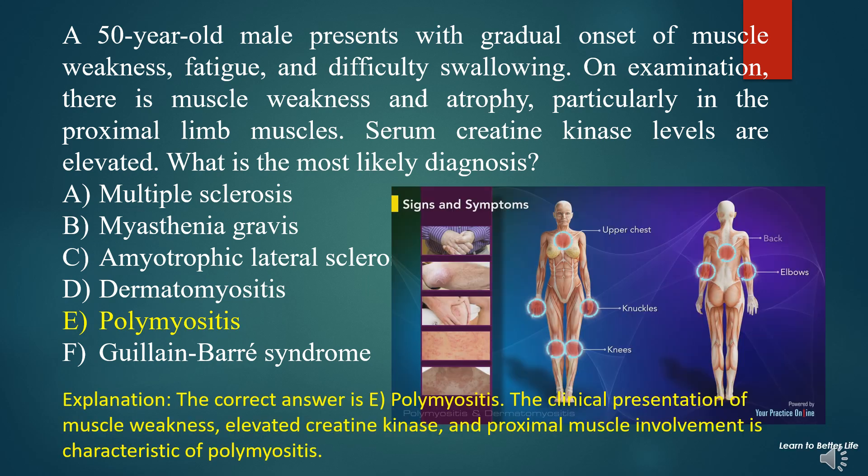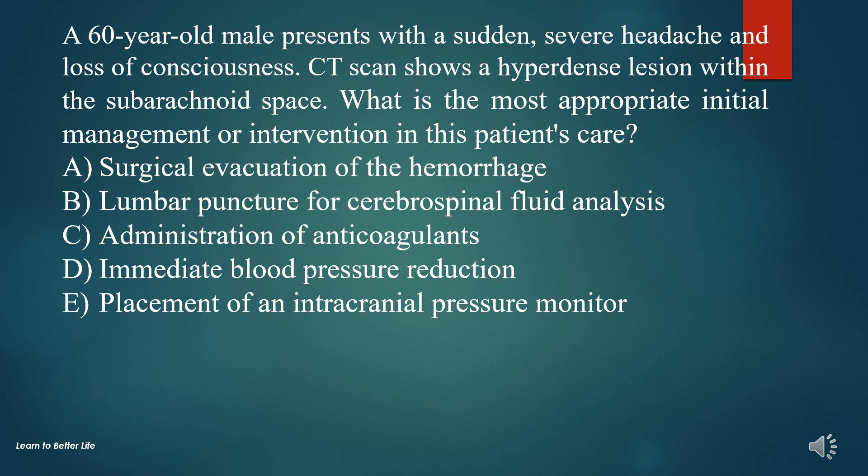The correct answer is E. Polymyositis. The clinical presentation of muscle weakness, elevated creatine kinase, and proximal muscle involvement is characteristic of polymyositis.